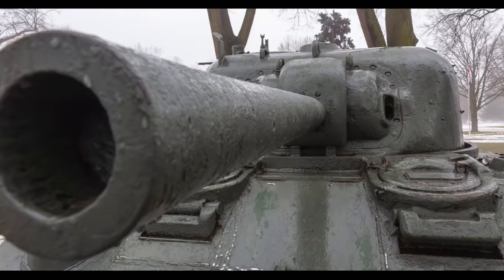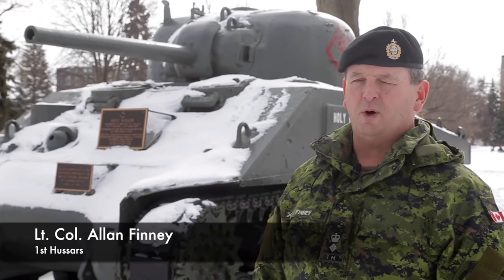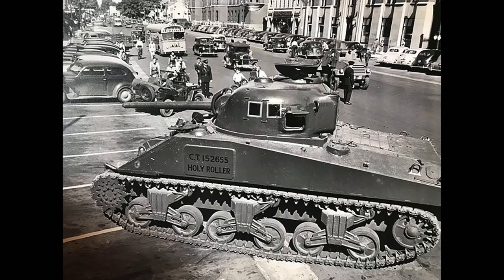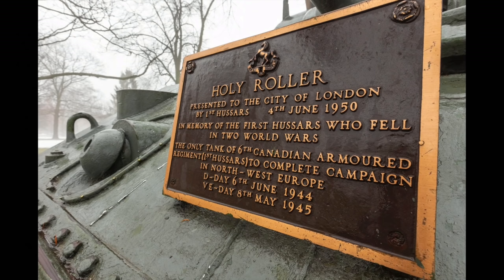Lieutenant Colonel Alan Finney, commanding officer of the 1st Hussars here in London. We're standing on this nice warm day just beside the Holy Roller, which is a Sherman tank from the 1st Hussars headquarters squadron that landed on D-Day 45 minutes behind the main assault wave. The Holy Roller fought through the war up until VE Day on May 8th, 1945. It was brought back to Canada in 1946, presented to the city in 1950, and has been residing in Victoria Park since 1956.